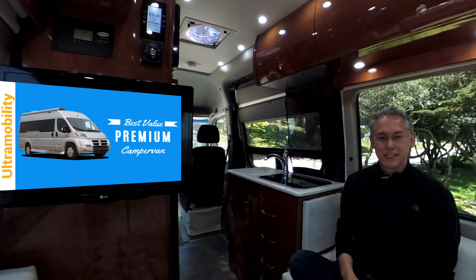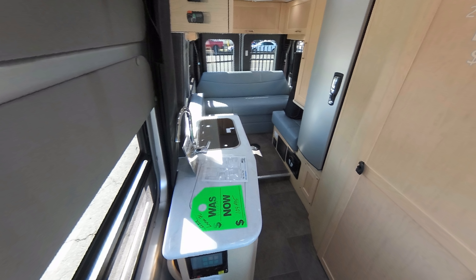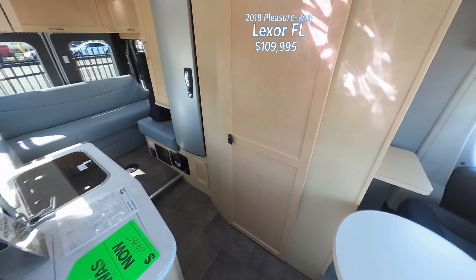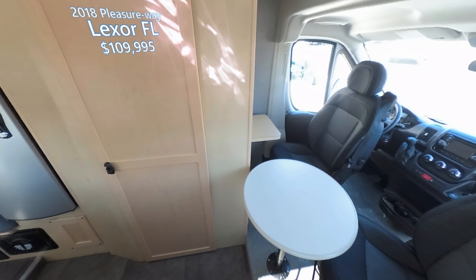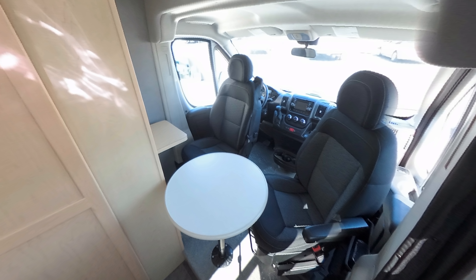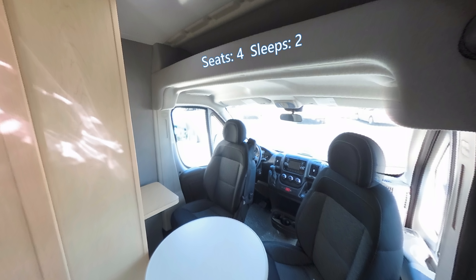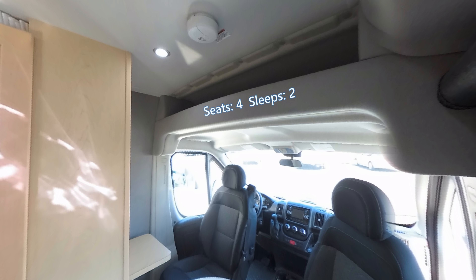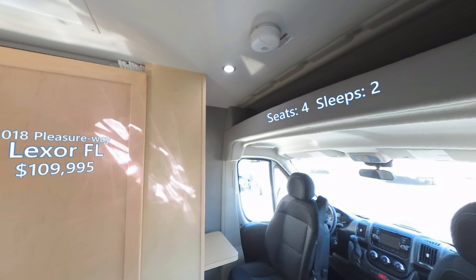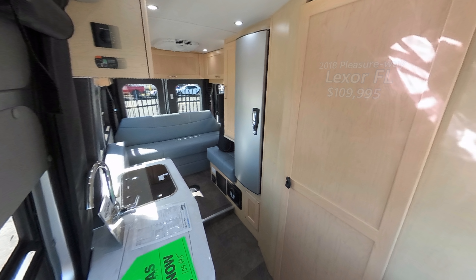On this corner is the Lexor FL — remember, the FL stands for Front Lounge. The van's strengths are that its build quality is amongst the highest in the industry; it's one of the highest quality builds you can get for your dollar. It's got a front lounge as well as a rear lounge, uses high-end components like multiplex wiring, color touch screens, and lithium-ion batteries. It can seat four but only sleep two, and the dealer's price is $109,995.